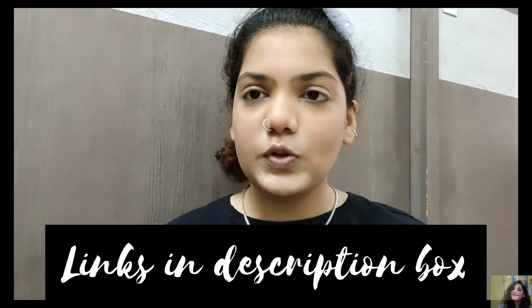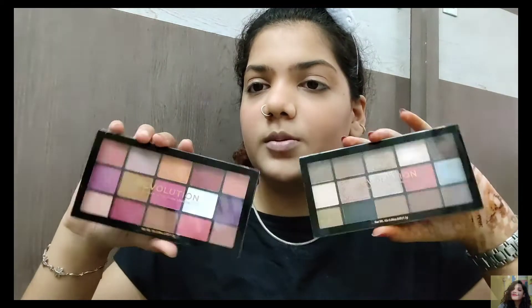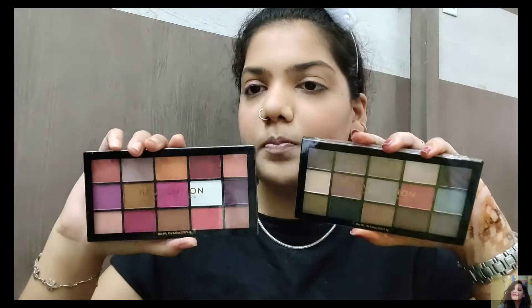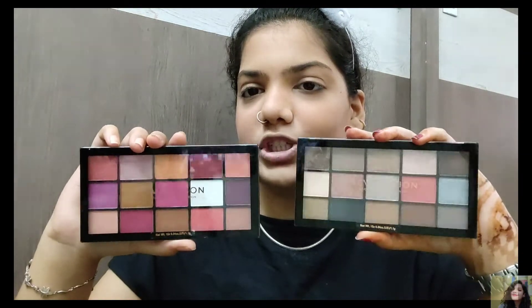Now I'll move to my eye shadow. I have two new palettes I'll be using today — these are the Makeup Revolution palettes. If you want a product review, ping me in the comment section. These have some beautiful shades. I'll start with my transition shade.